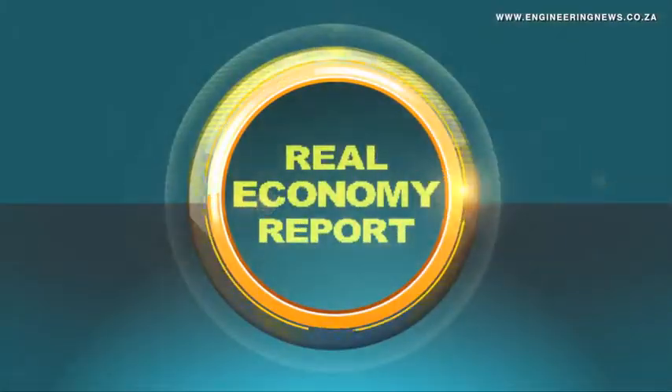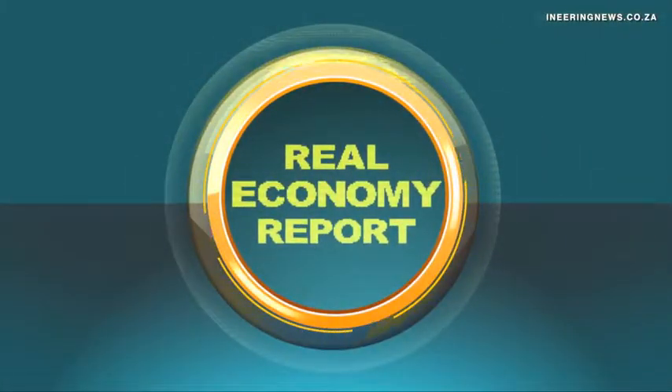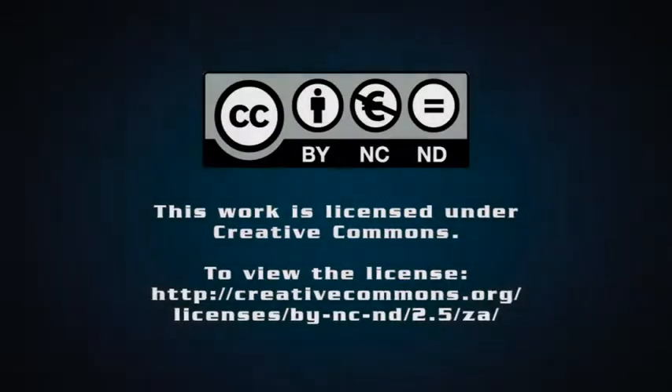That's Krimer Media's Real Economy Report. Join us again next week for more news and insights into South Africa's real economy. And don't forget to listen to the audio version of our Engineering News daily email newsletter.